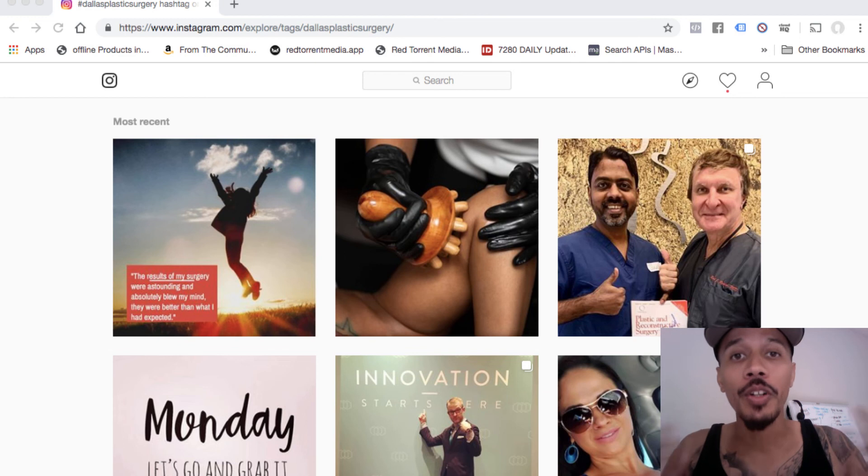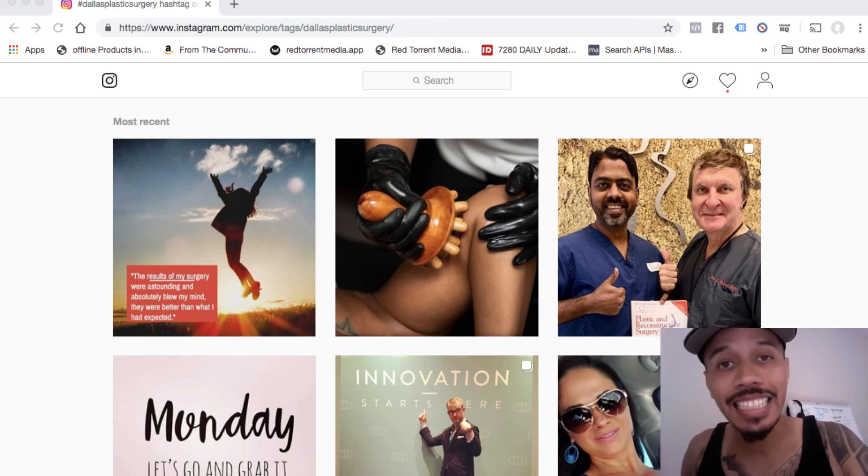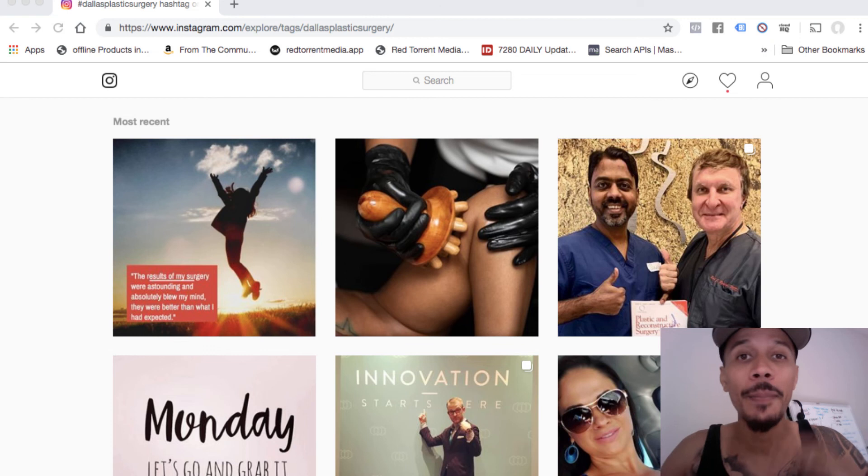I want to let you know that I will be recording these video logs Wednesday, Thursday, Friday, and Sunday, giving you two video logs a day.